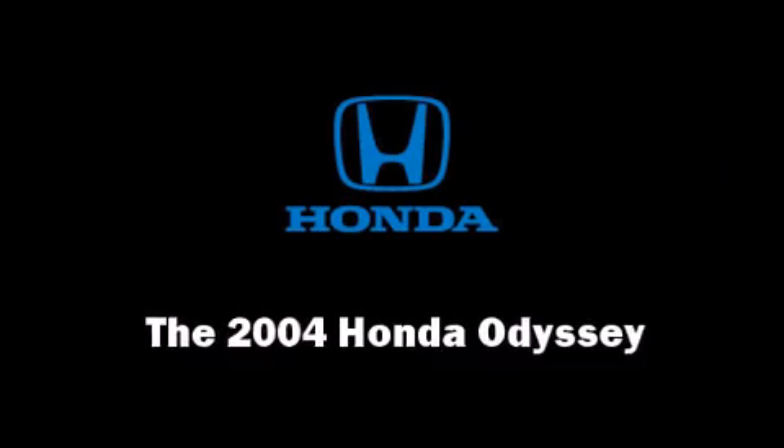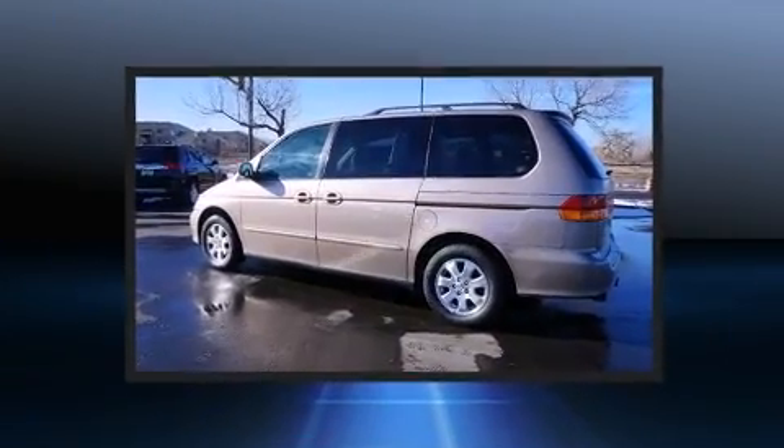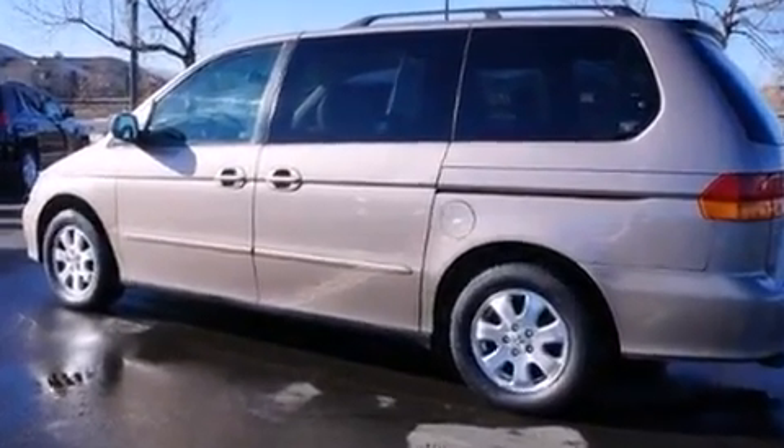You're going to love the 2004 Honda Odyssey. A 3.5-liter V6 engine pairs with a sophisticated 5-speed automatic transmission, providing a smooth and predictable driving experience.